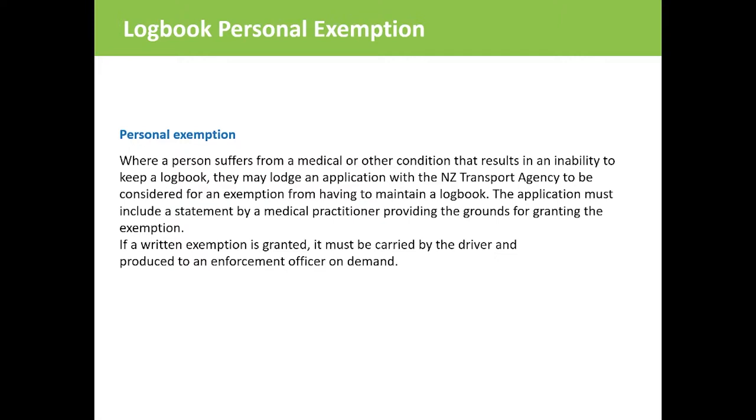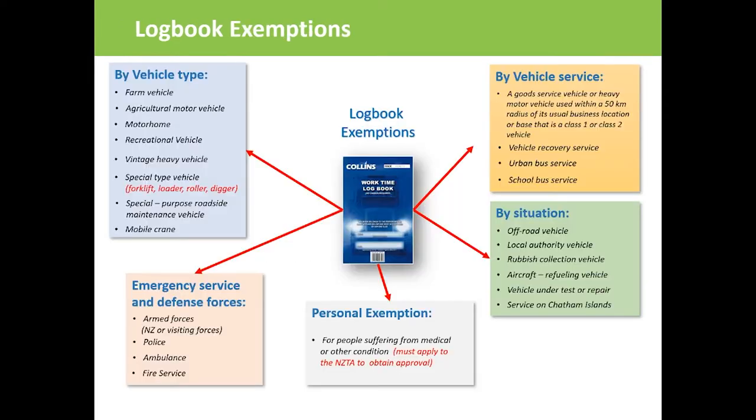If you have an exemption from the requirement to maintain a logbook, you must still comply with work time requirements. If you do have an exemption, you must carry a copy of it with you so it can be shown to an enforcement officer on demand. I have summarised all the different types of exemptions in one simple table — please pause this video to have a good look at it. Now you know all possible logbook exemptions provided in the Work Time and Logbook Rule 2007. Safe driving to you!